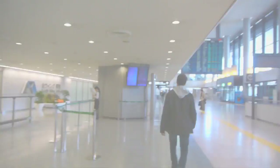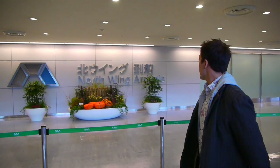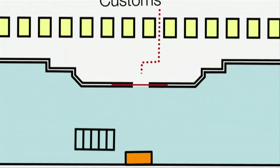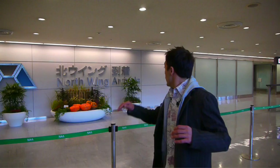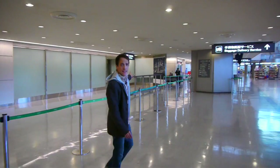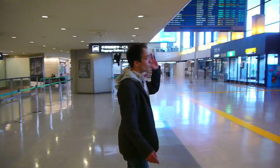Let's explore this place a little bit. This is where you're going to come out — out of the North Wing Arrival. You'll be coming out of this North Wing through that exit there, and take the bus to Tokyo, which is super easy. Just walk right across.